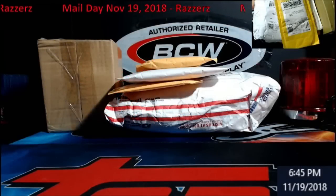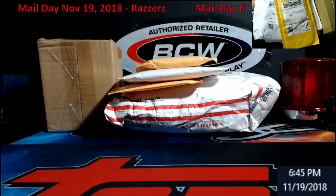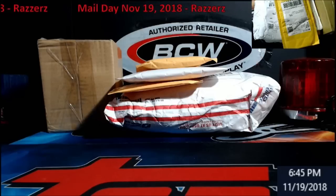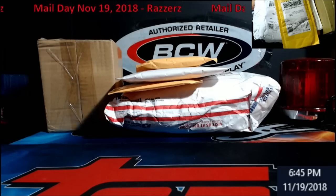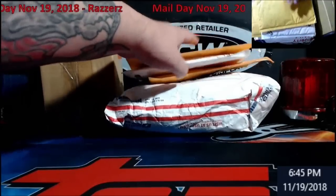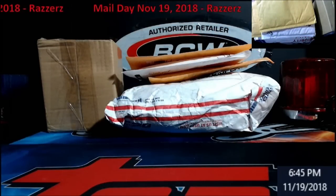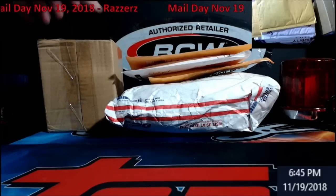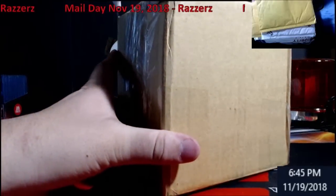Hey, happy Monday everybody — Extreme Card Breaks. We normally do our mail days at the end of the week, but I wanted to get this knocked out early. This all came in today and some of the stuff is going on the site for sale, so we're going to knock it all out. All the mail here came from razors.com — there's memorabilia, there's cards. Keep an eye out in the breaks in December; I might give something away to a break as well. It's basically where you have a chance to win items, and as you can see I've been doing pretty decent overall.